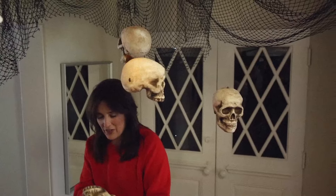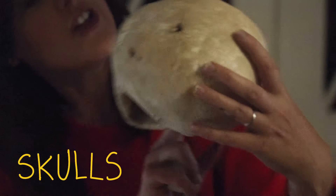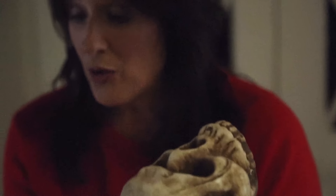So every Halloween, when I get the opportunity to make my house creepy and spooky, I'm always trying to come up with new ways. And this year, I found these fantastic skulls at a Halloween store.